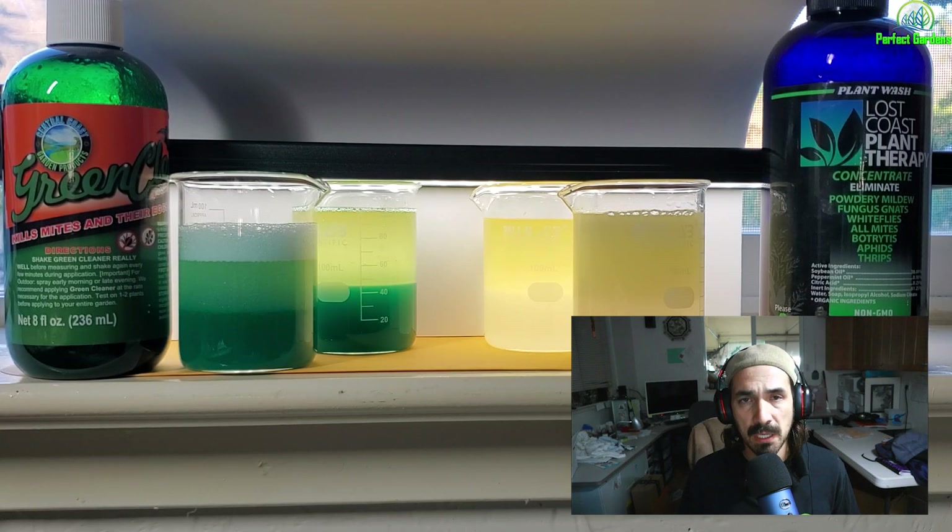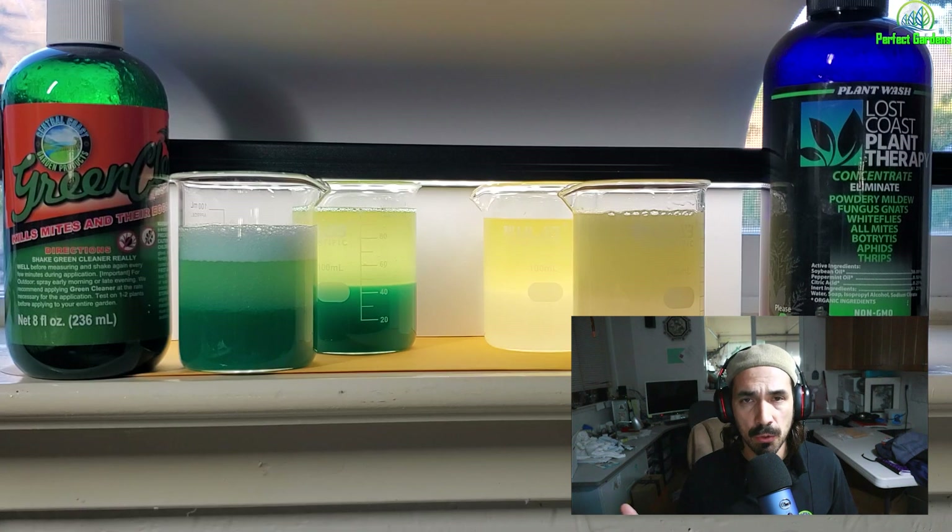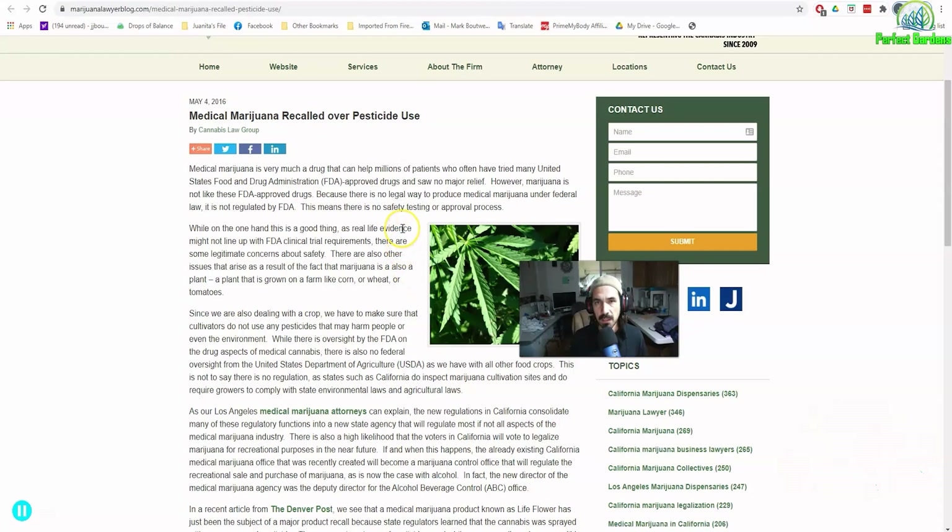Through four decades of being in big ag and learning from my father and witnessing these things, we began to realize it was not ethical to use some of the chemicals in these products. I'd love to talk to anyone involved in this situation — back in 2015 or 2016 when the pesticide 'The Guardian' came out. I think they were using Eagle 20 or something in it, and there ended up being a huge recall on all products in Colorado. They were actually selling it as an all-natural product.